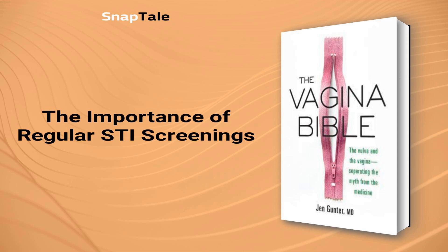In conclusion, regular STI screenings are essential to prevent infertility, cancer, and HIV contraction, and to maintain sexual health and well-being.